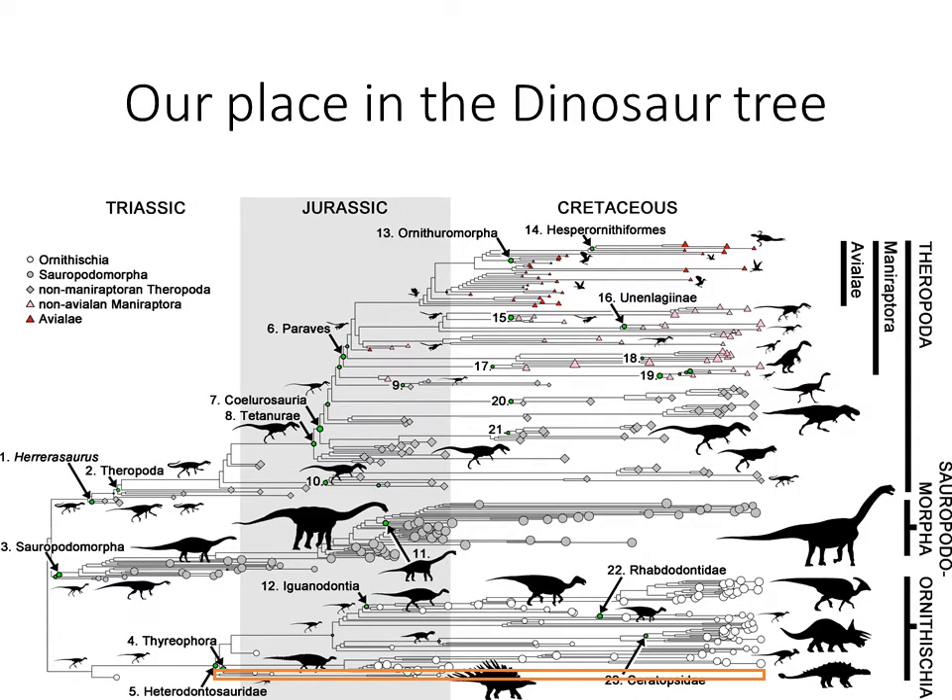We're going to talk about ankylosaurs. You can see this orange box down at the bottom — we're dealing with a very small snippet of the dinosauria family tree. We have just this little tiny bottom of the tree to go through for the next few weeks, because this is our ornithischian dinosaurs, but this branch is actually relatively interesting, and that's why we're going to spend time on it.